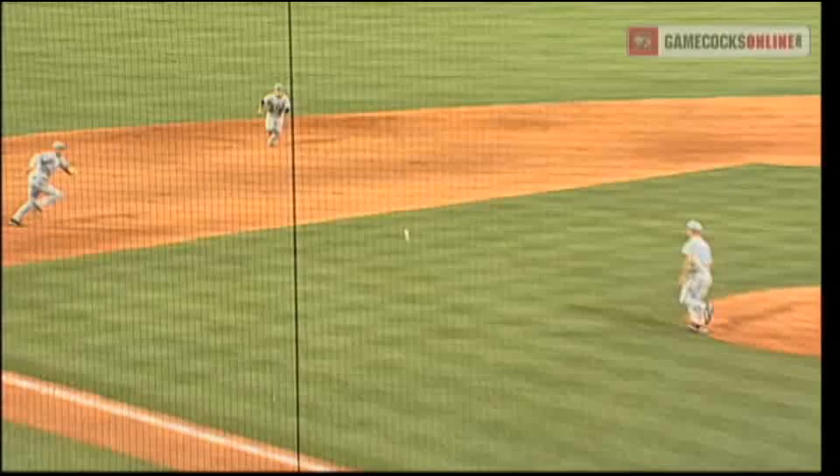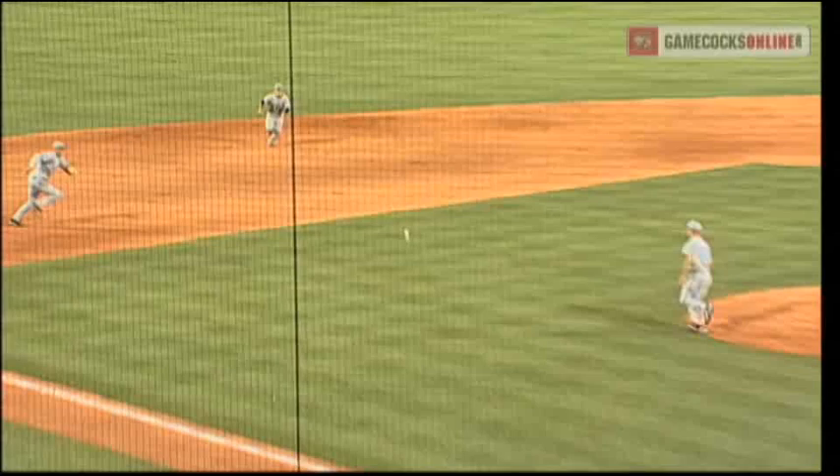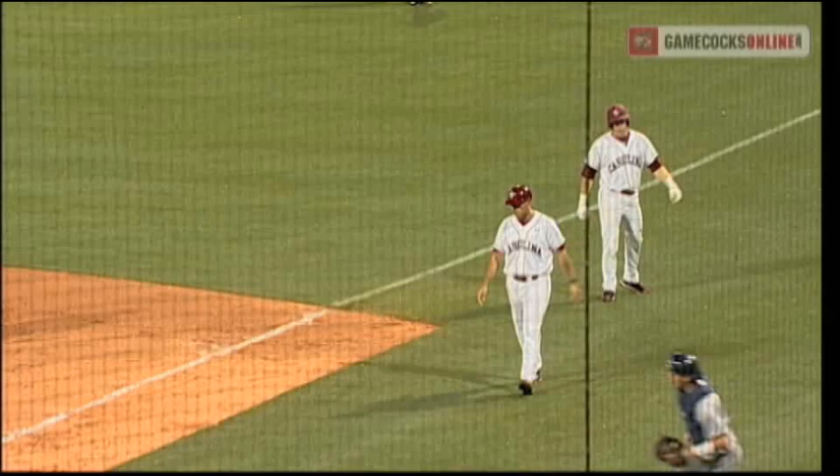Here's the payoff pitch. Bounces softly towards short. In on it, Stokes — cut off by Orth, but his throw across skips off the glove of Jackson. Aaron down.